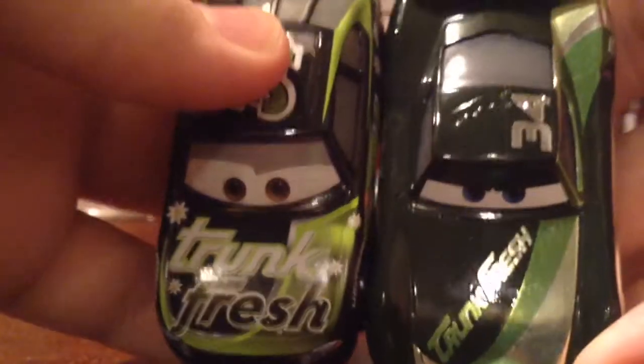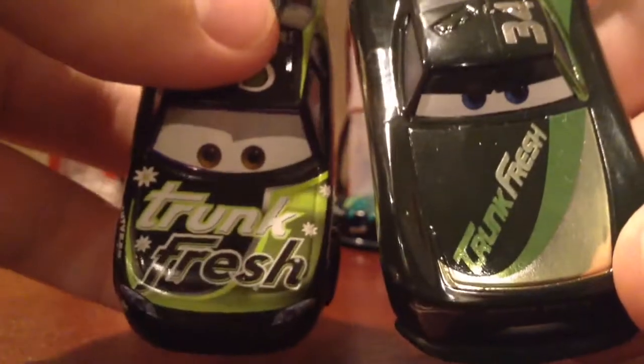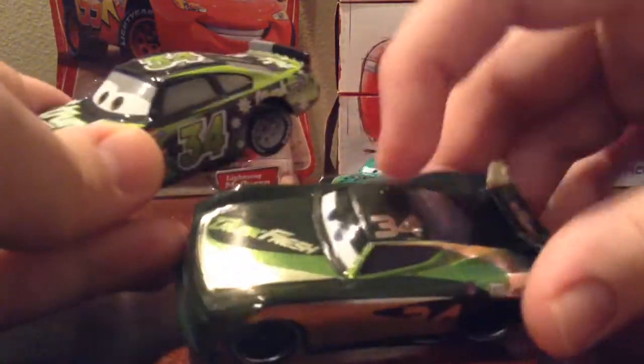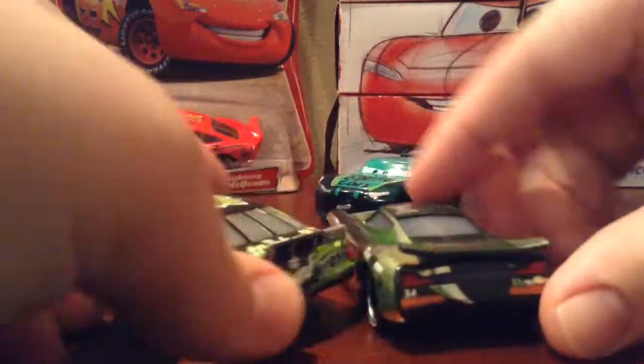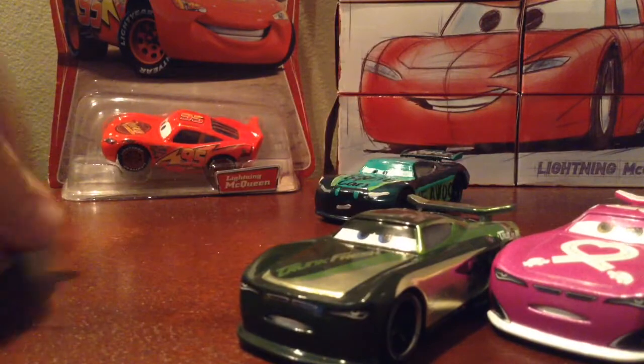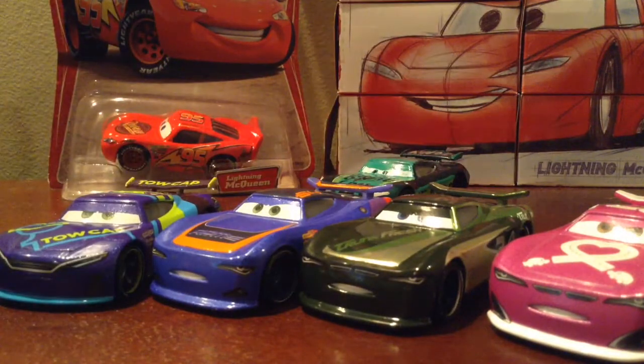Comparing the Next Gen Trunk Fresh to the Cars 3 original Trunk Fresh, they have the same color scheme — black and green, with this version being a very dark green close to black. They both have number 34, of course, with the 34 in silver foil. Trunk Fresh is one of my favorite sponsors and I do like the new one. Anyway, this was the Next Gen 4-pack — if you find it, you have to get it. It's really rare and took me forever to find, but they're starting to pop up more in stores now. Hopefully you enjoyed this review — see you guys next time!